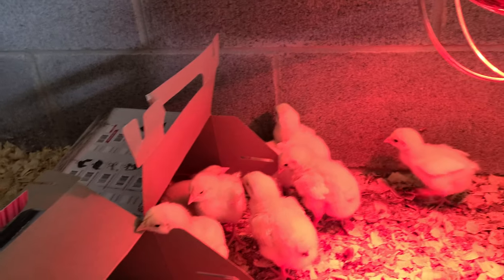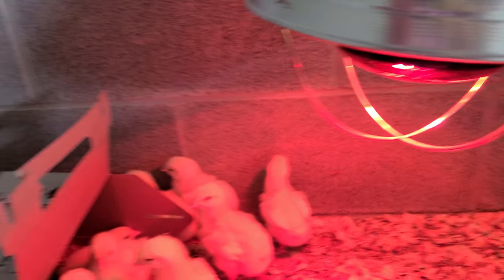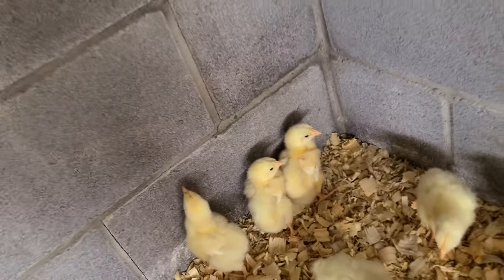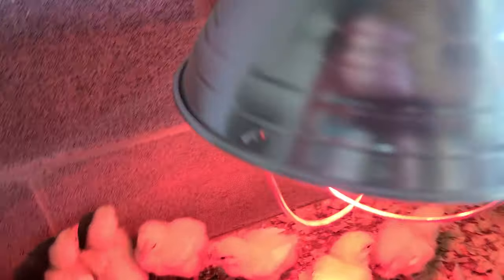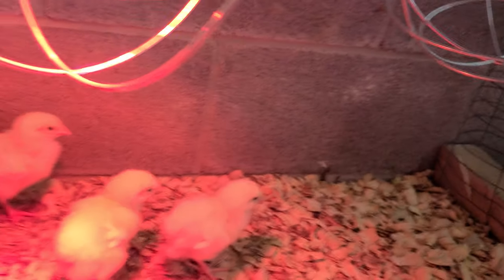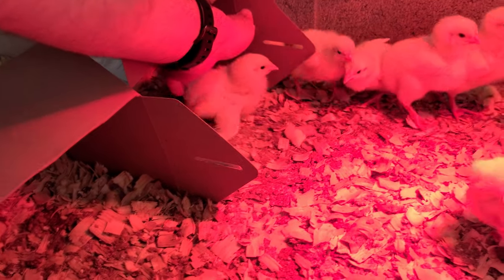I'm looking for Krusty Bones — that's the one that had pasty butt. He's doing so much better now. That might be Krusty Bones right there. He's definitely looking a lot better if that's him.